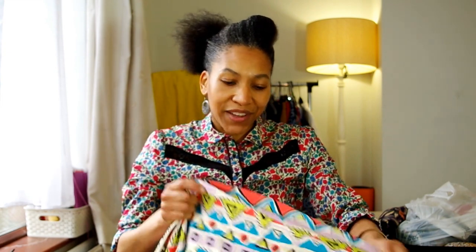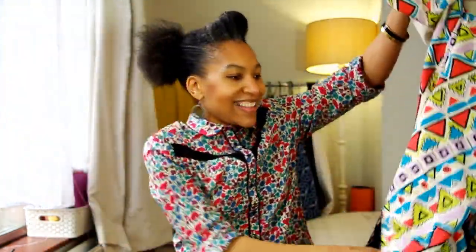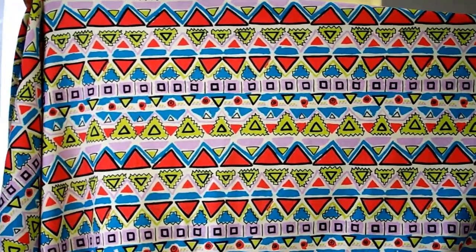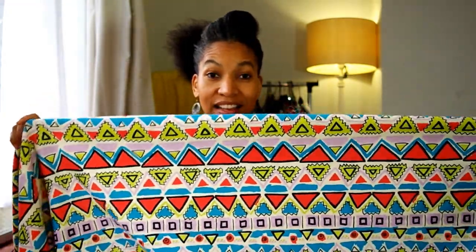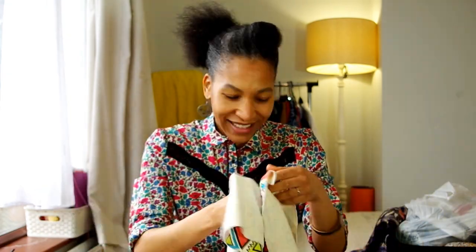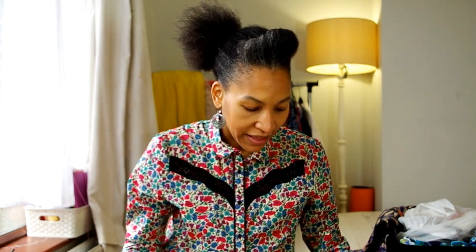Next up is some sweater fabric which has got a fabulous 80s retro vibe to it. It's a loop-back with a slight fleecy texture, so I expect it will be nice and warm. When I saw this I just started hearing 80s theme songs running through my head. I bought two meters at seven pounds per meter, and I think this is going to make some fabulous jogger pants for my children and a sweater top for my other half — incidentally, when he saw this he thought I'd bought it for him!